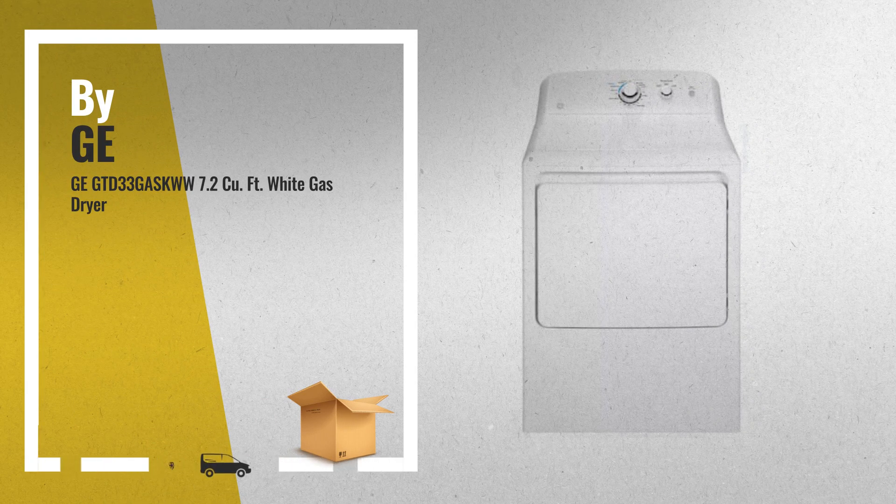Number 5, also by GE — a great deal you shouldn't miss, by Amazon.